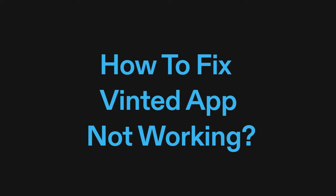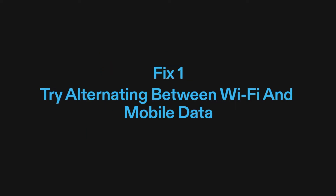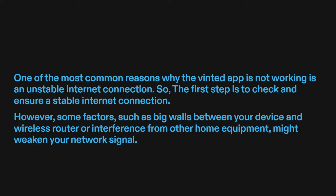How to fix Vinted app not working. Fix one: try alternating between Wi-Fi and mobile data. One of the most common reasons why the Vinted app is not working is an unstable internet connection. So the first step is to check and ensure a stable internet connection.